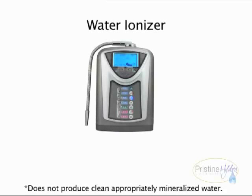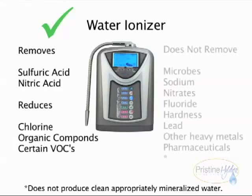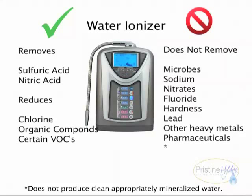The water ionizer removes sulfuric acid and nitric acid. Its built-in carbon filter reduces chlorine, organic compounds, and certain VOCs, also known as volatile organic compounds. It does not remove microbes, sodium, nitrates, fluoride, hardness, lead, other heavy metals, or pharmaceuticals. Contrary to popular belief, the water ionizer does not produce clean, appropriately mineralized water.